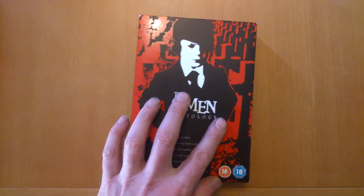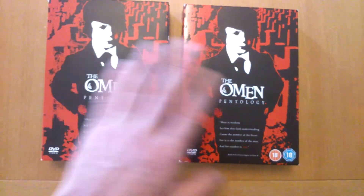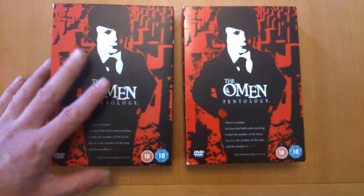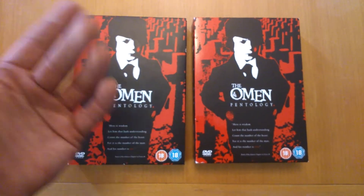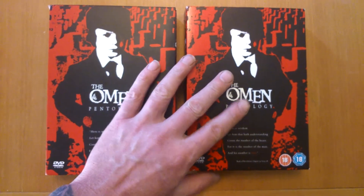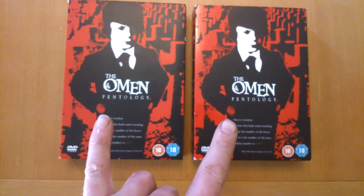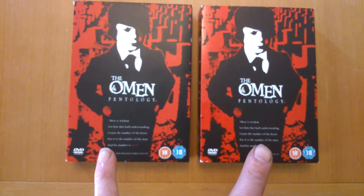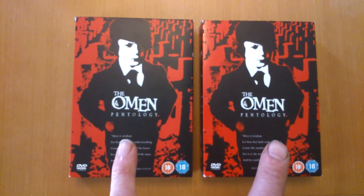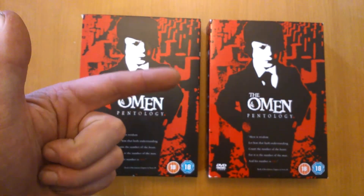I'll pop this back in the box. Come the weekend I'll see if I can get out and get a few updates, see what's about. I thought I'd just show you these together - you can see them both. That one's actually a bit darker than that one. The Omen Penthology DVD box sets - pick them up, get them in your collection. Cracking editions. Just watch out you don't buy a damaged one like I did.